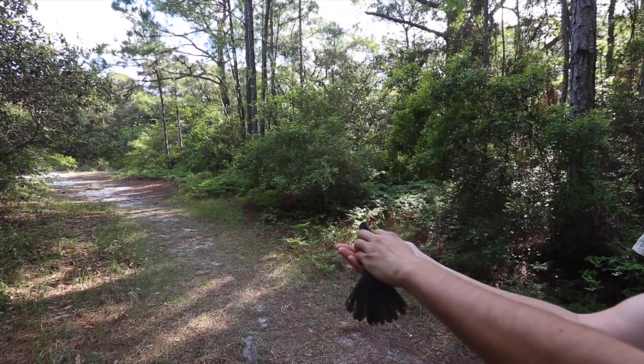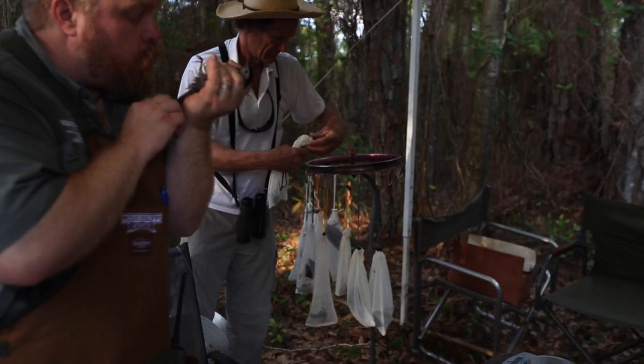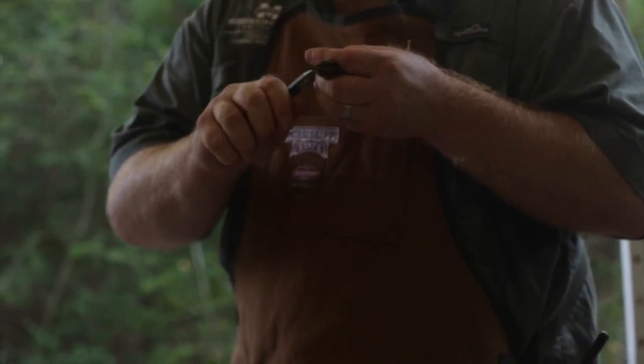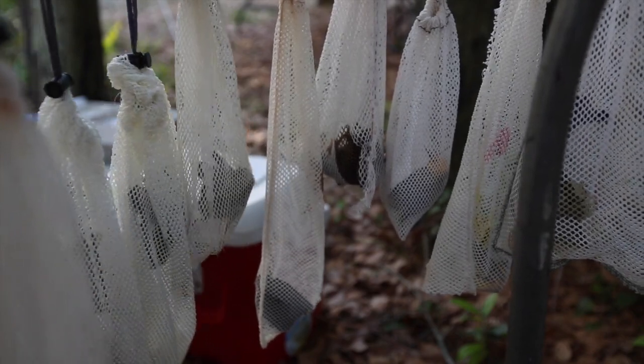Kitted out with their new jewelry, they're sent on their way. Some of these birds have been captured in these same nets in previous years, meaning they managed to come ashore in exactly the same spot after crossing back and forth over the Gulf of Mexico.